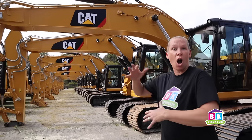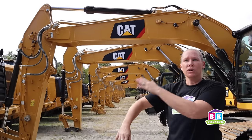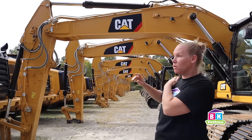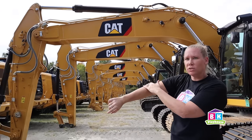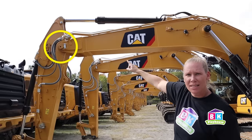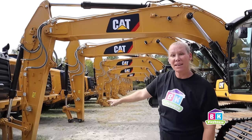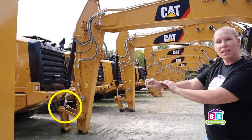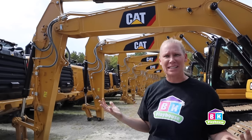Steve just let the boys drive the mini excavators and he explained how the arm moves. Think of it like your arm: your shoulder joint moves just like the boom, which is this long part right up here. Your elbow joint is connected to the stick right here, so you can move it like that. And then the bucket, which goes all the way down at the bottom, think of it like your wrist — you can dig and dump with your wrist. That's how the boys knew how to move the arm of the mini excavator. Thanks Steve, that was awesome.